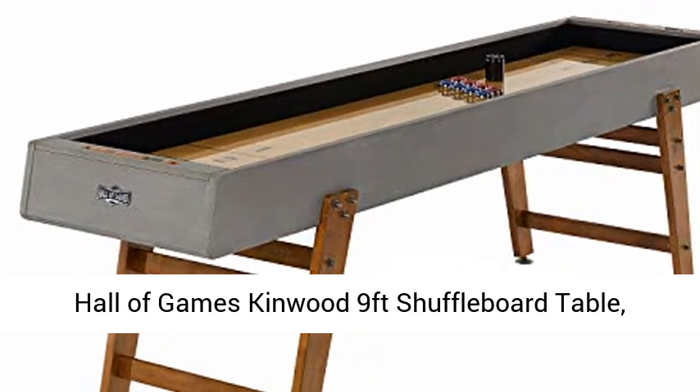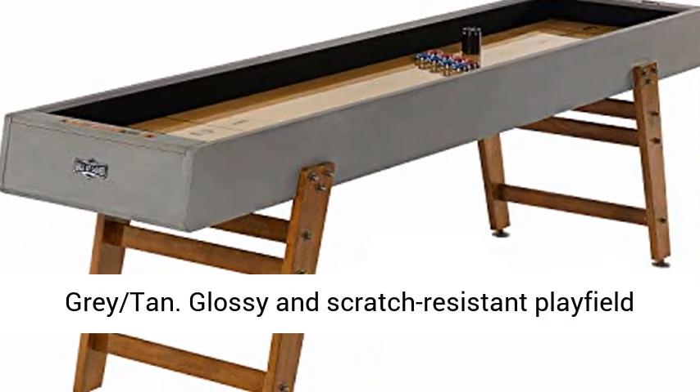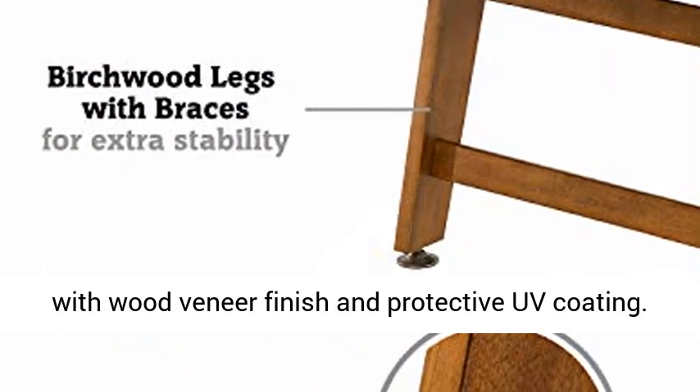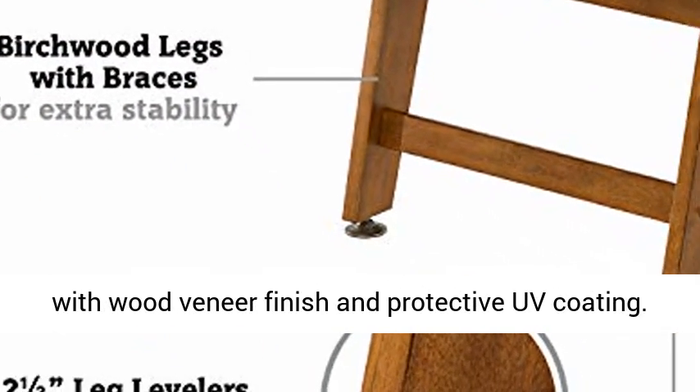Hall of Games Kingwood 9ft Shuffleboard Table, Gray Tan. Features a glossy and scratch-resistant playfield with wood veneer finish and protective UV coating.